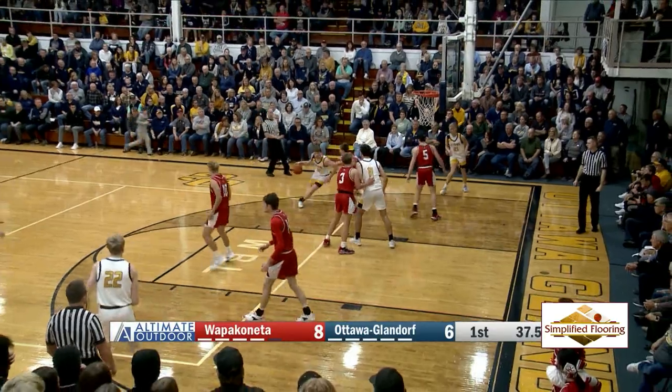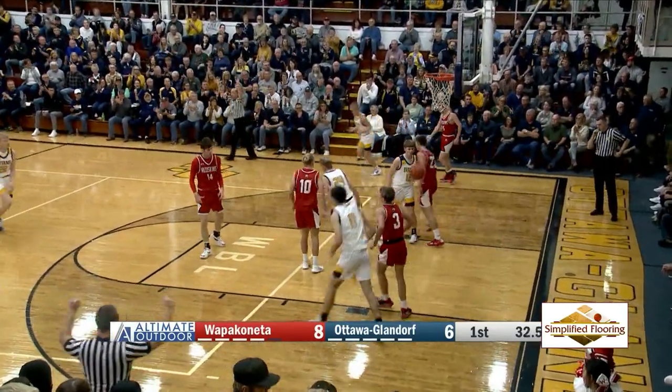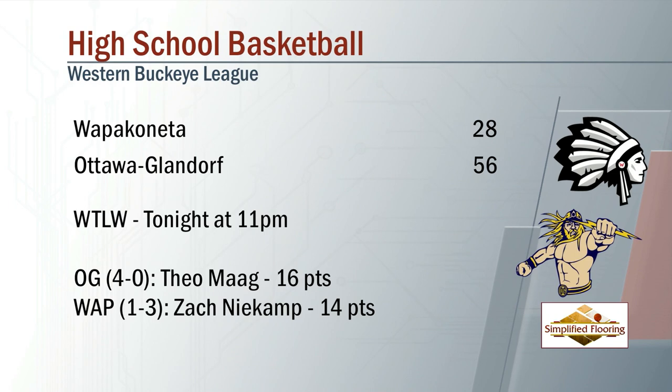Then Titan basketball again — Levi Unterbrink dribbling inside, then to Steck, Schulte tickles the twine with a triple, and once OG got going, they did not look back. Final score: 56-28, OG getting the win tonight over Wapak. Mag with 16 points, Kneekamp chipping in 14 points.